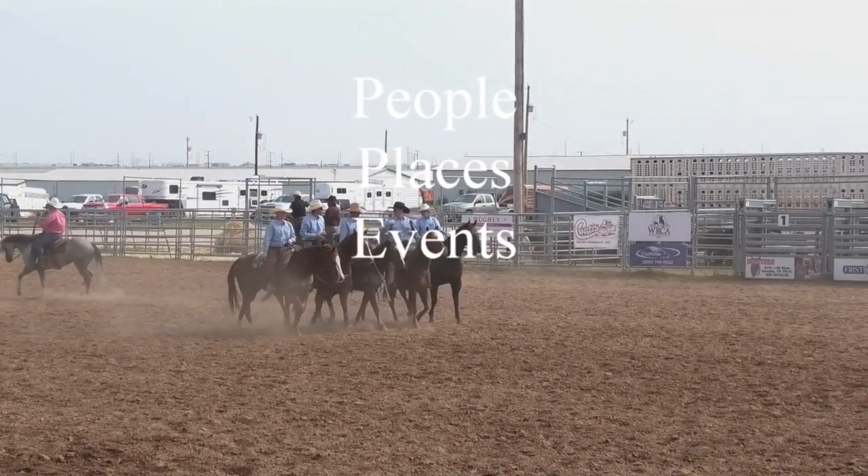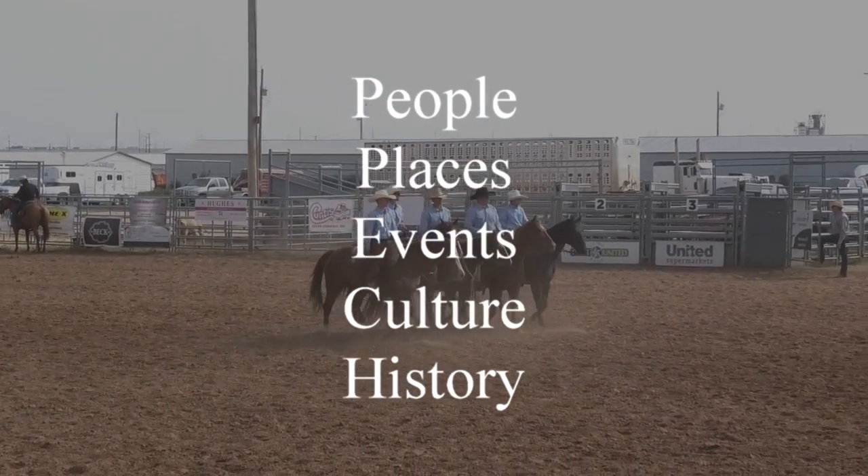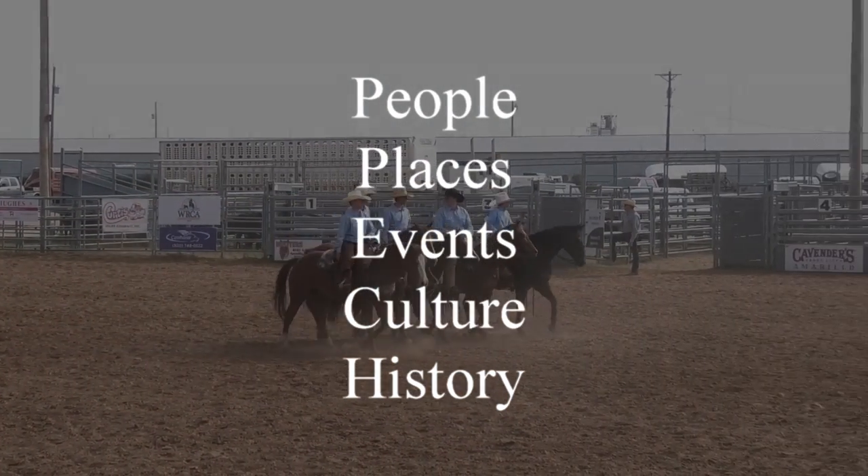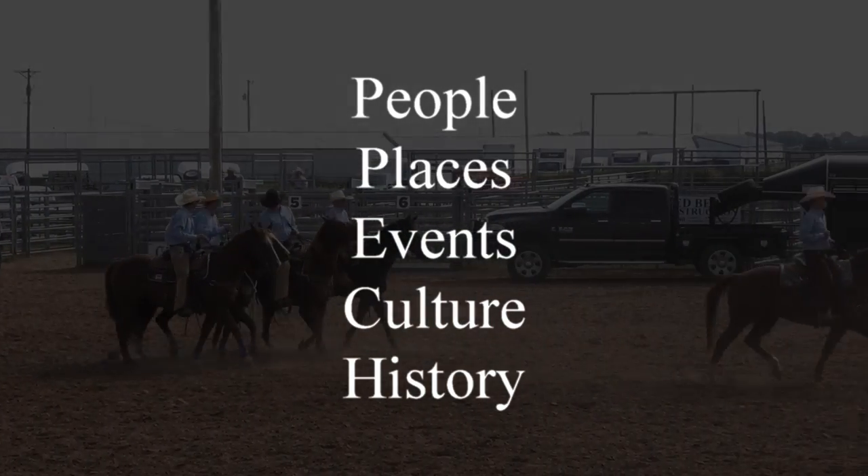Moving forward, we're going to be looking at the wild steer race next, brought to you by Beck Boots. Many of y'all wear Beck Boots — I do myself. I've got a couple pairs of Beck Boots.